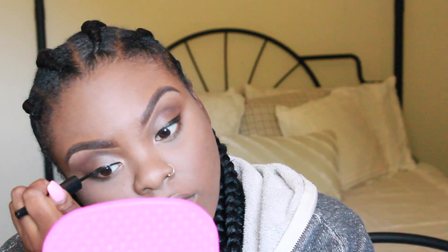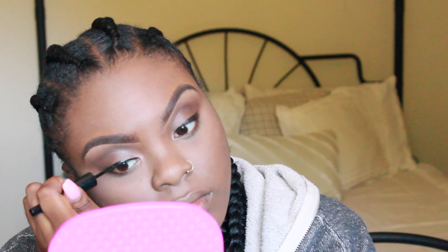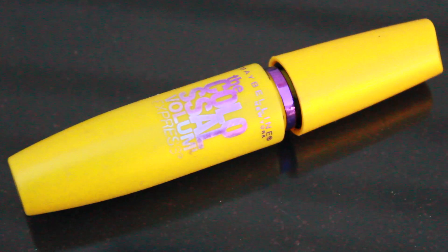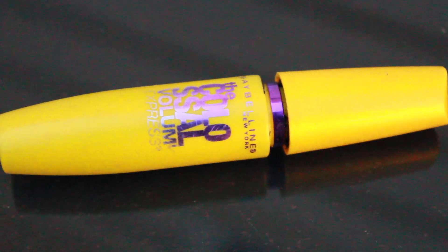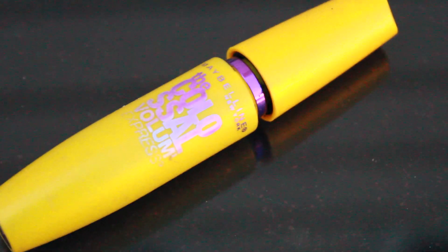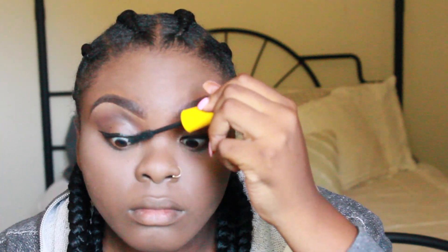Now I'm going in with my LA Colors liquid eyeliner — this is my holy grail eyeliner, it's just so perfect, so cheap, and so easy to use. Now I'm using my Maybelline the Colossal Volume mascara; a lot of people really like this mascara for a drugstore mascara, and I can understand why — it really works.